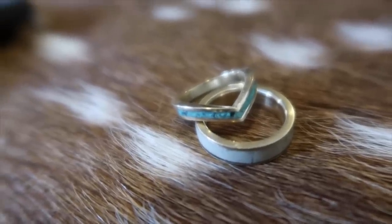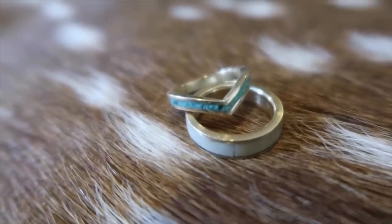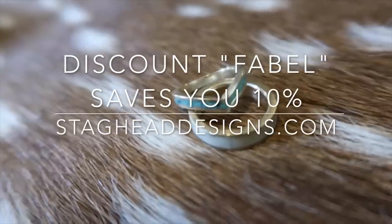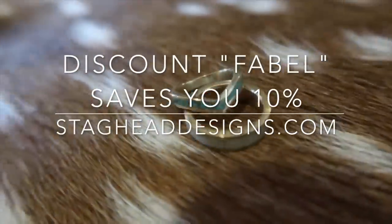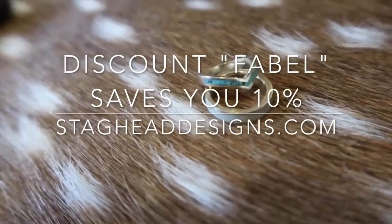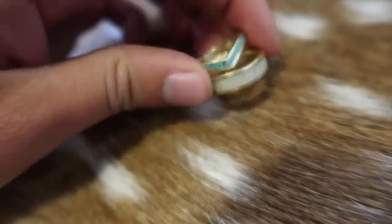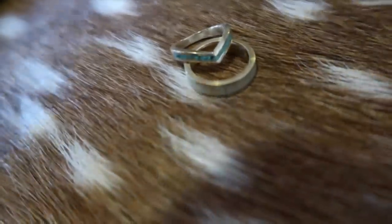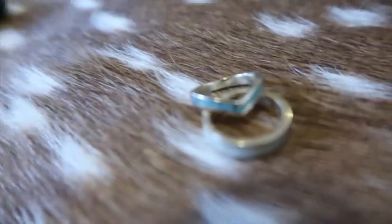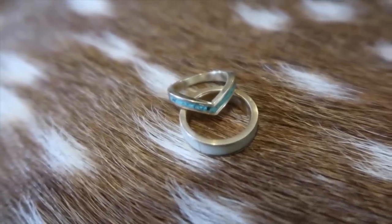Thanks for watching! The discount code is FABEL — my last name — for 10% off. On a $100 ring that's $10 off, on a $200 ring it's $20 off, so you can really save. If you need something right away, they have a 'homeless ring' option on their website — rings they already have made at very affordable prices. All the info, discount codes, websites, and emails will be in the description box below. See you next time!